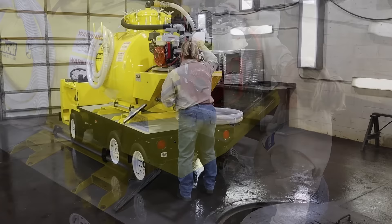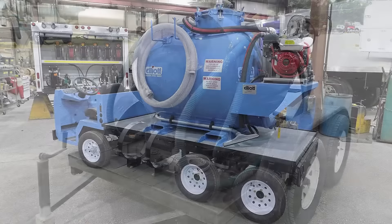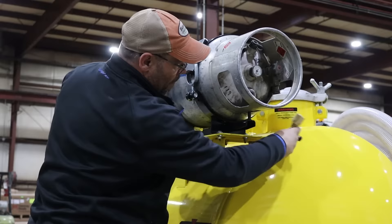Standard tanks are 200 to 500 gallons, but larger sizes are available. Custom power options like gas, air, or electric are available, but the most common is liquid propane withdraw.